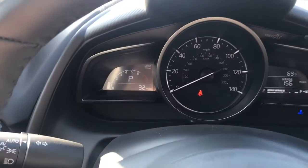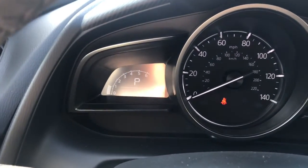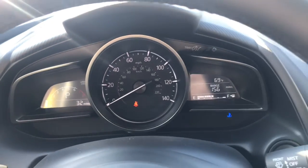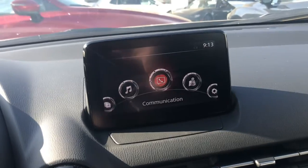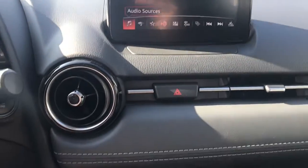Here's a look at your instrument cluster. You have the electronic tachometer with the actual manual speedometer. In the center here, you're going to have your infotainment center, which is a touch screen as long as you're going five miles an hour and below.